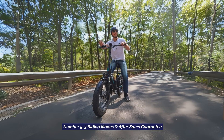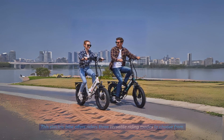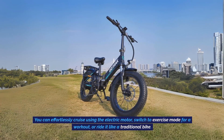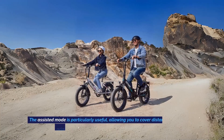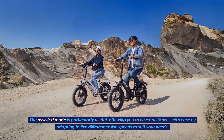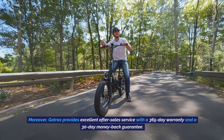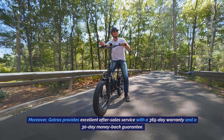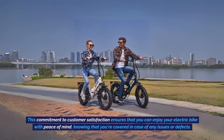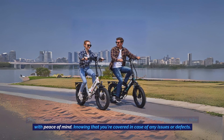5. Three Riding Modes and After-Sales Guarantee. This electric bike offers three versatile riding modes: effortlessly cruise using the electric motor, switch to exercise mode for a workout, or ride it like a traditional bike. The assisted mode allows you to cover distances with ease by adapting to five different cruise speeds. Additionally, GoTrax provides excellent after-sales service with a 365-day warranty and a 30-day money-back guarantee, ensuring peace of mind in case of any issues or defects.